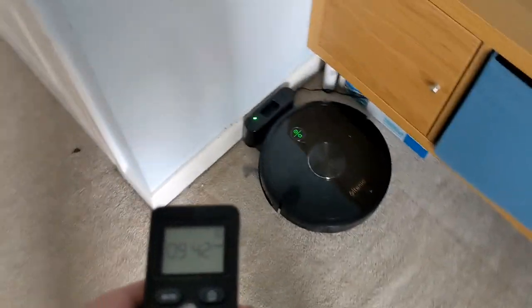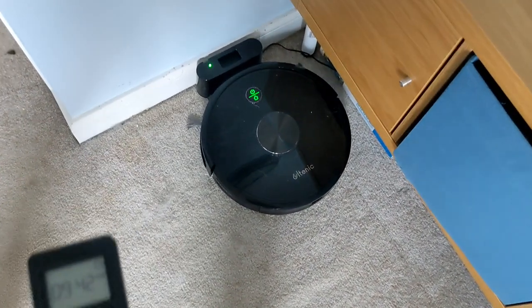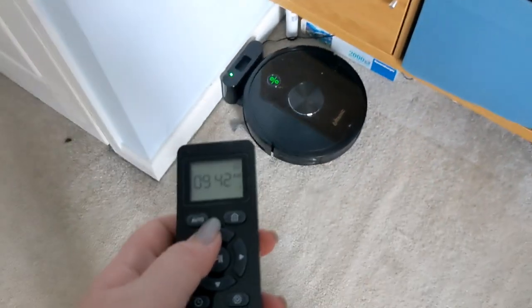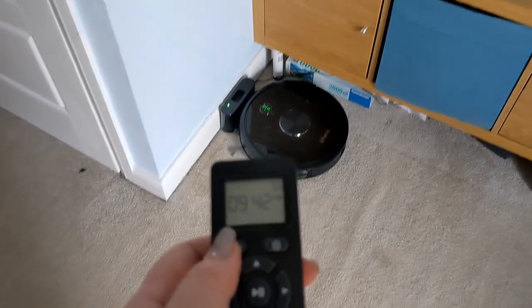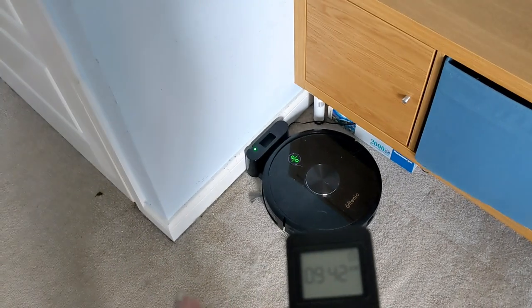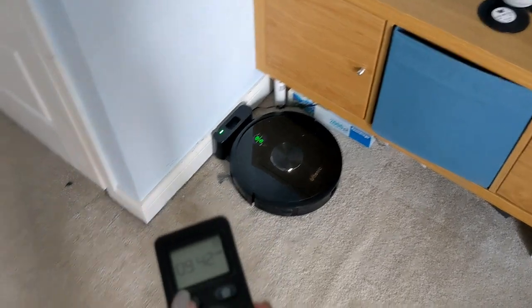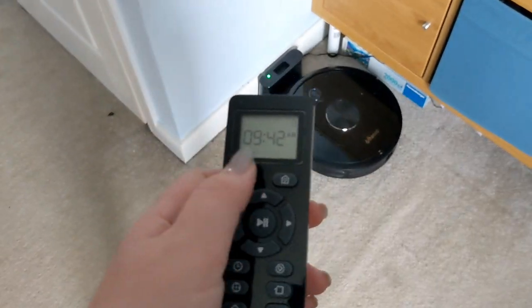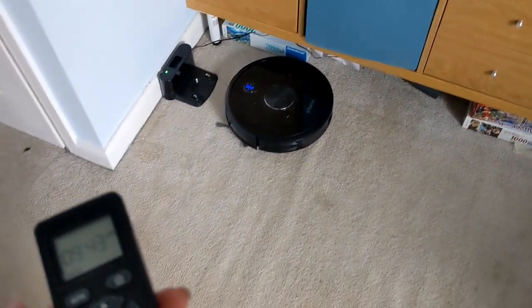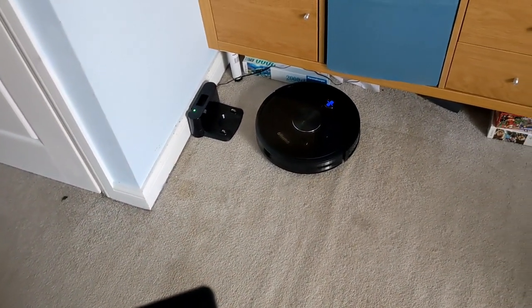We wanted to see today how Major reacts to a robotic hoover. I'm going to get it going, bring him down, and see what he does - because he'll either ignore it like he does with other things, or he will chase after it, which I really hope will be a lot more fun. Let's get it going and I will give him a shout once it's up and running.